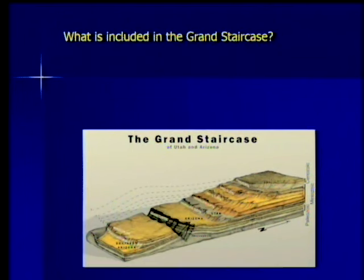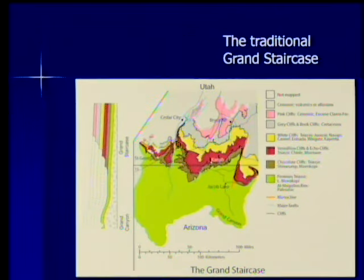What geographic area is really included in the Grand Staircase? The traditional Grand Staircase starts up at Bryce Canyon and goes down to the Grand Canyon. Here's a cross section — imagine a slice turned up so you can see it. The green is the Paleozoic going all the way down to the Grand Canyon, and then successive rock layers one above the other, with the Pink Cliff at the very top. But cutting it off at the Grand Canyon is very arbitrary, because those Paleozoic layers continue to the south. The Grand Canyon is just a gash across the landscape — not really a meaningful place to stop the Grand Staircase.